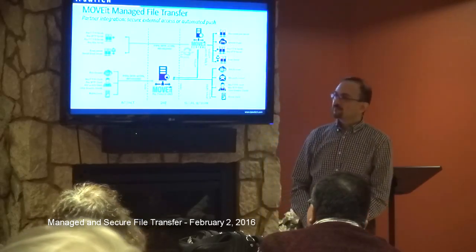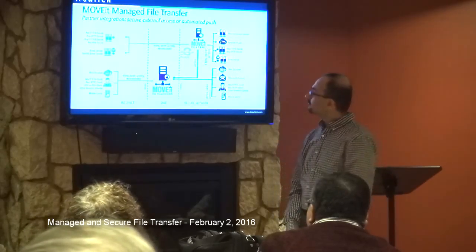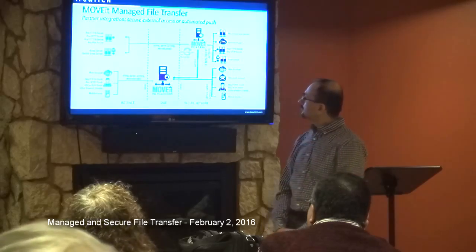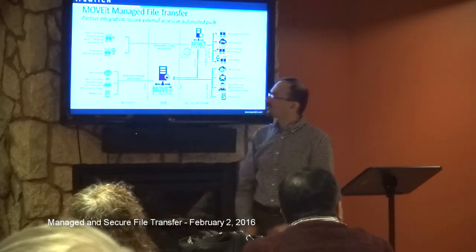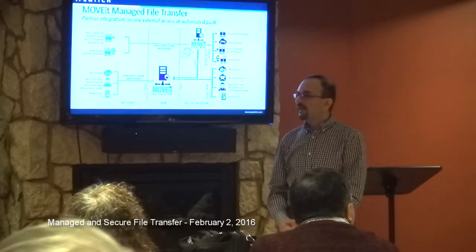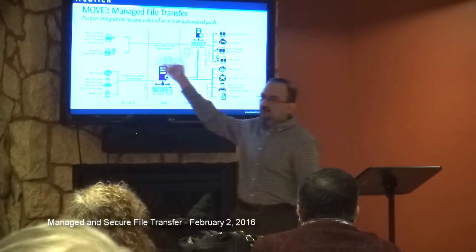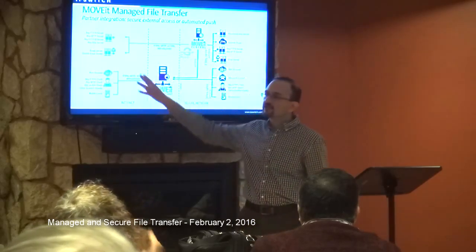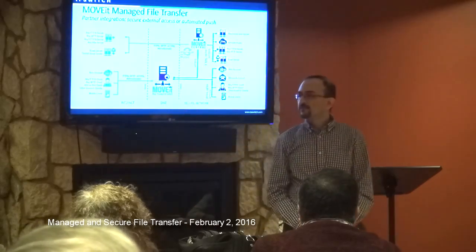On the client side or accessor side, there's no special software. Typically they're just FTP servers, or they have their own version of MoveIt Central or some similar solution that retrieves data from the server.